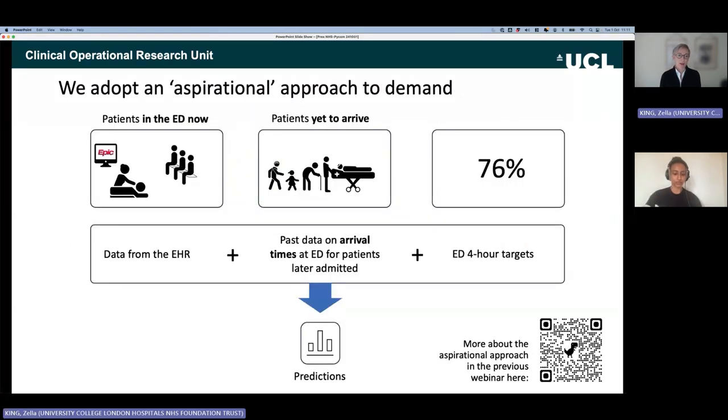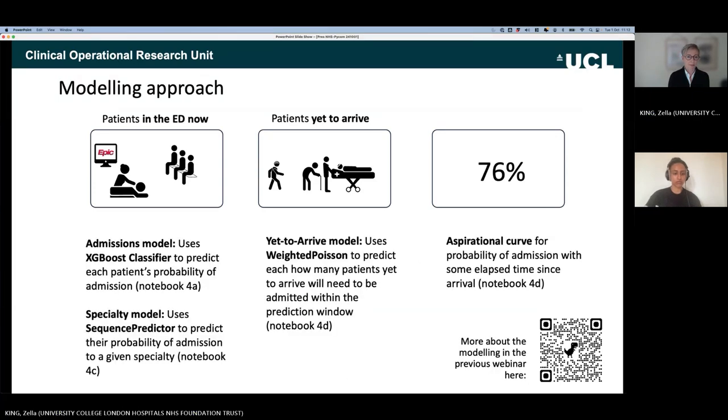We use what we call an aspirational approach to demand: giving the hospital a true picture of how many beds they'd need if everyone was admitted according to ED targets — currently 76% of patients admitted or discharged within four hours, rising to around 78-80%. We want to show each specialty how many beds they'll need to help colleagues in the ED actually deliver on those targets, since ED targets often fail due to lack of available beds. This aspirational approach is incorporated into the modelling as shown in the notebooks.